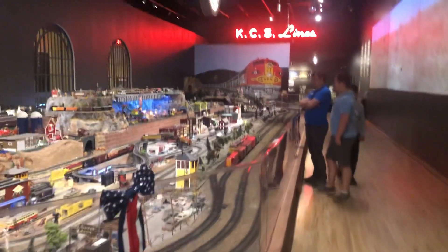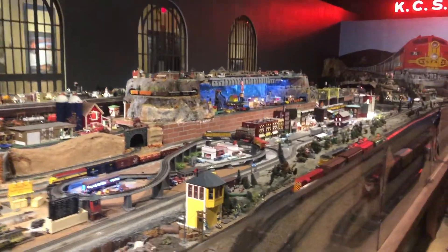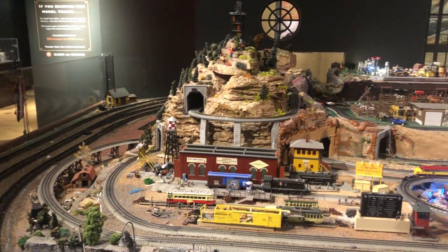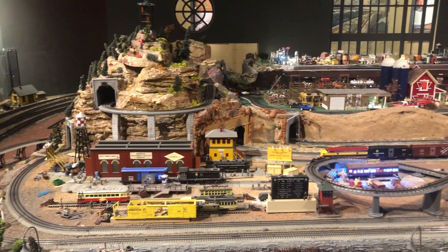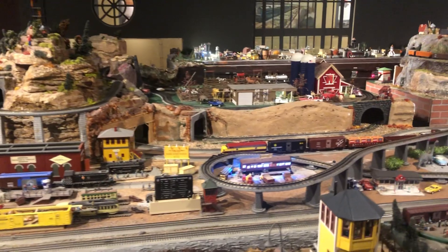Wow! This is huge! What kind of engines are they, Brolin? Very cool. What a great display.